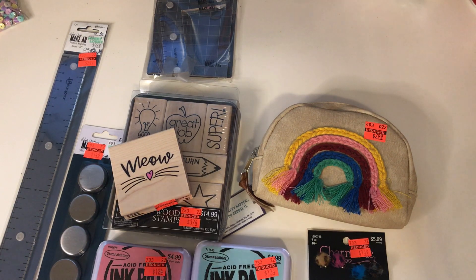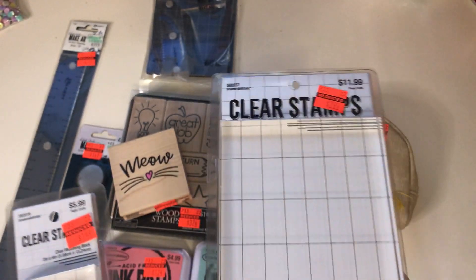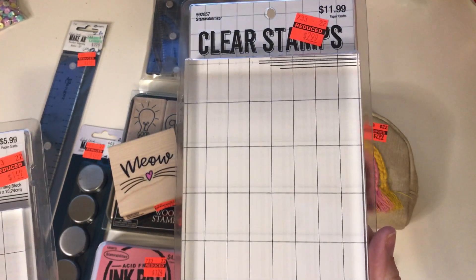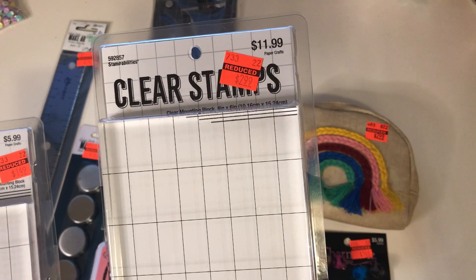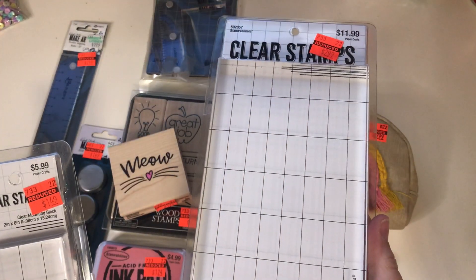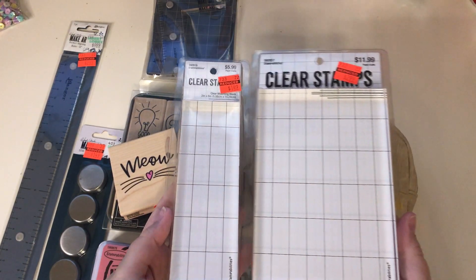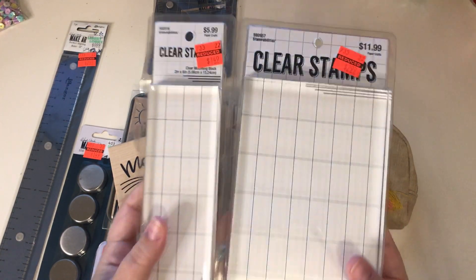And then I also picked up these clear mounting blocks. So these were also on clearance. This one is 4x6 and then this one is a 2x6. I thought those were nice sizes to have on hand.